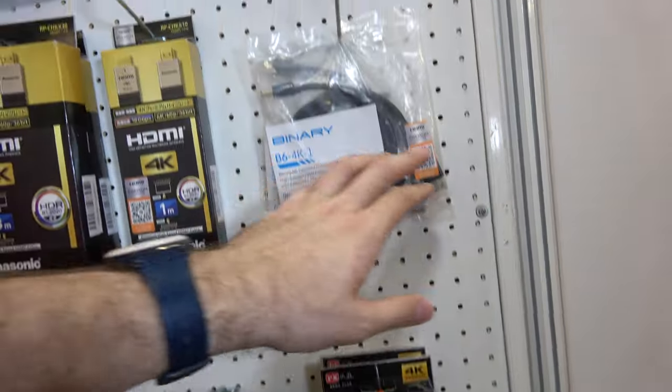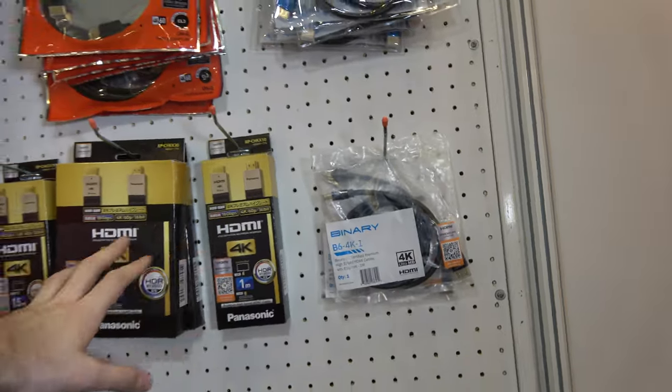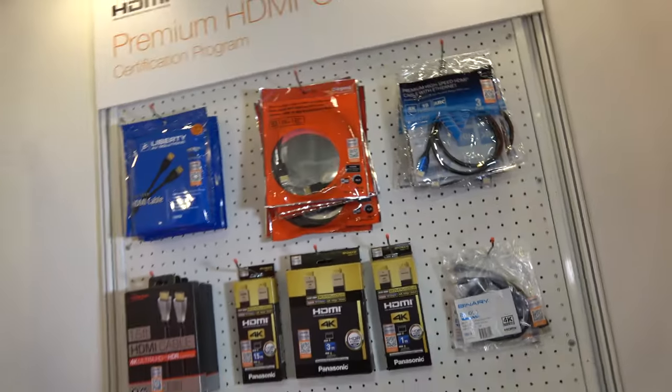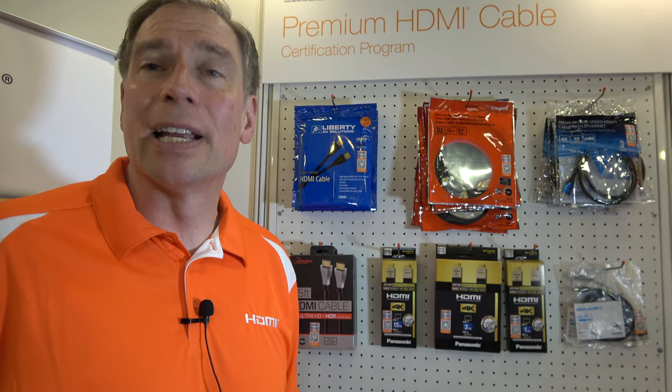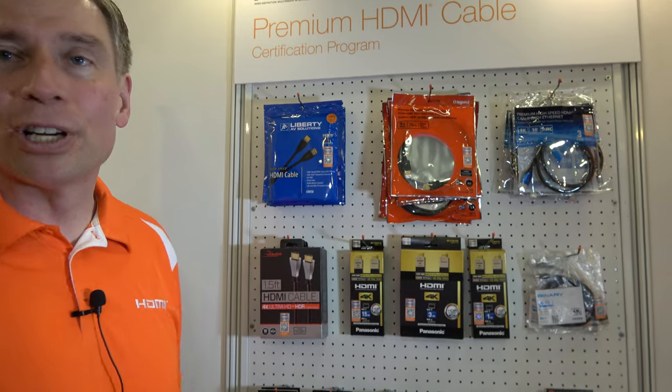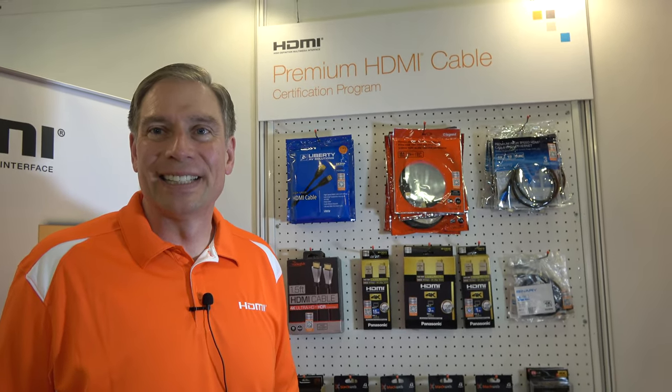When buying online, you look for the label. You can double-check the manufacturer against the HDMI.org website, which lists those manufacturers. When you get the product shipped to your home, you can check it with the app as well — hopefully it's a good surprise and the app doesn't say 'oops.' HDMI also monitors manufacturers to make sure that if they are promoting HDMI premium cable, they are actually certified.